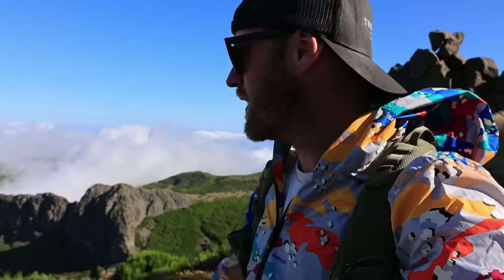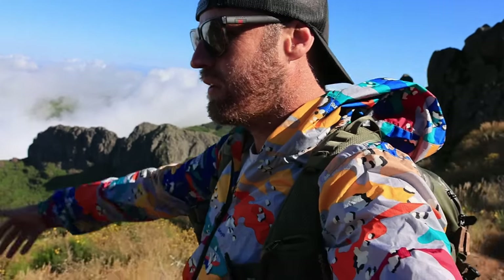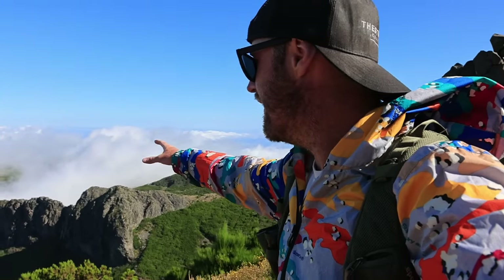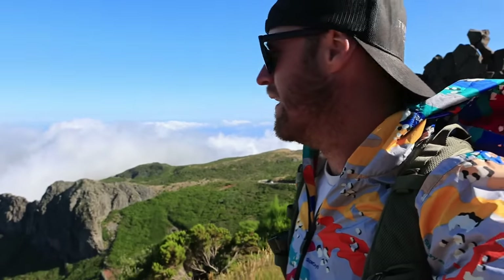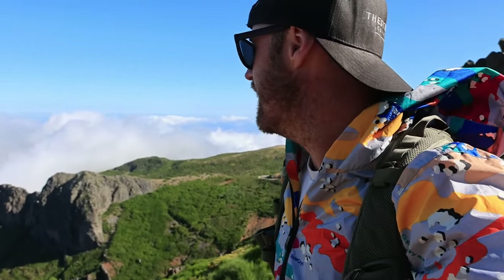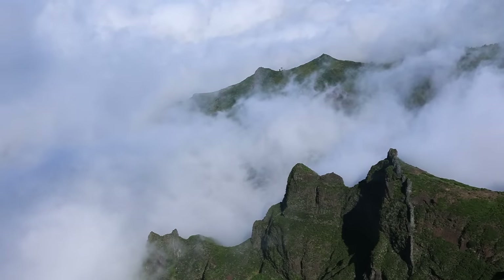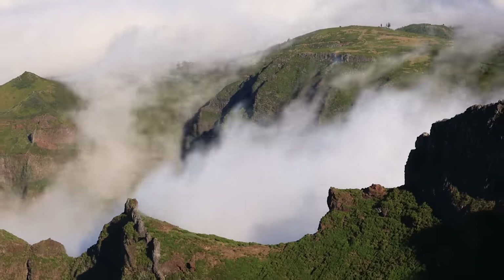We decided to walk to the other side and there's just rolling cloud with some spots of earth peeking out — it's absolutely unreal to be up here above the clouds. In the words of a 2010s college kid: hashtag no words.